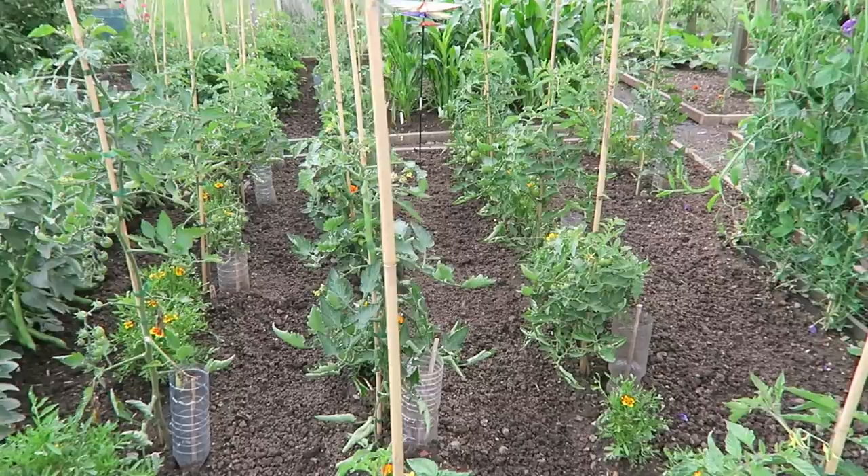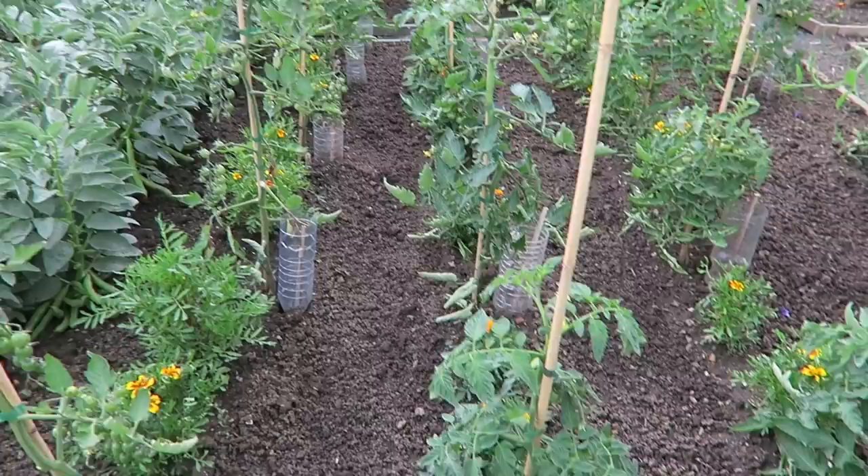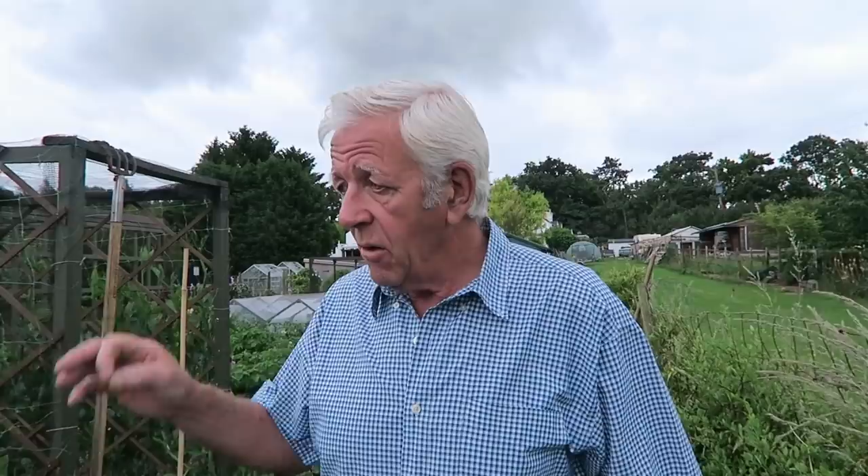The tomatoes have suffered badly with this cold, wet and windy weather but they are beginning to pick up — I gave them a feed yesterday. One or two of the leaves have been knocked about and are dying so I still need to take those off. The strange thing is the Roma, which are the plum tomatoes, seem to have taken it better than all the other hybrids.